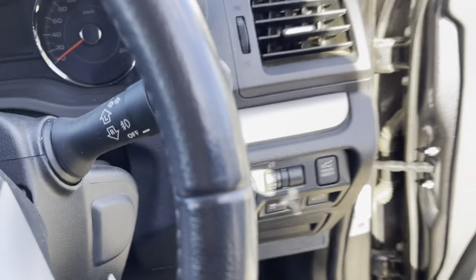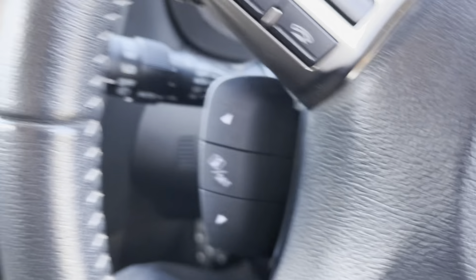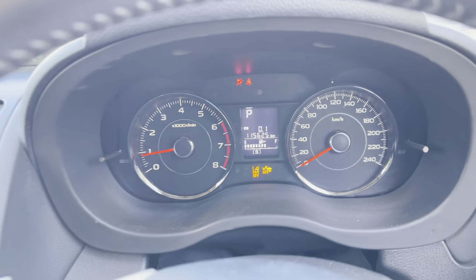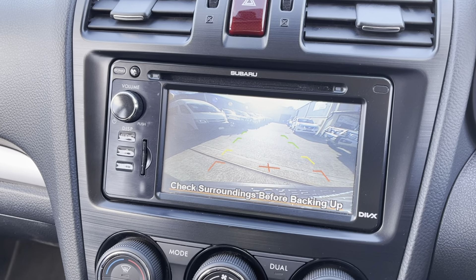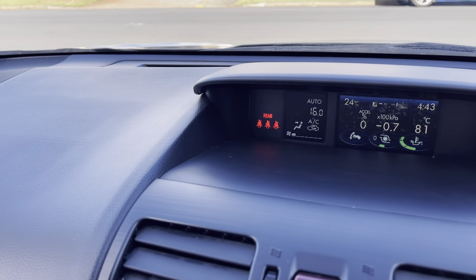Jumping in — push button start, start her up. Turbo performance. 115,000 very careful kilometres. Ice cold climate controlled air conditioning. Has a reverse camera of course, and an informational readout.